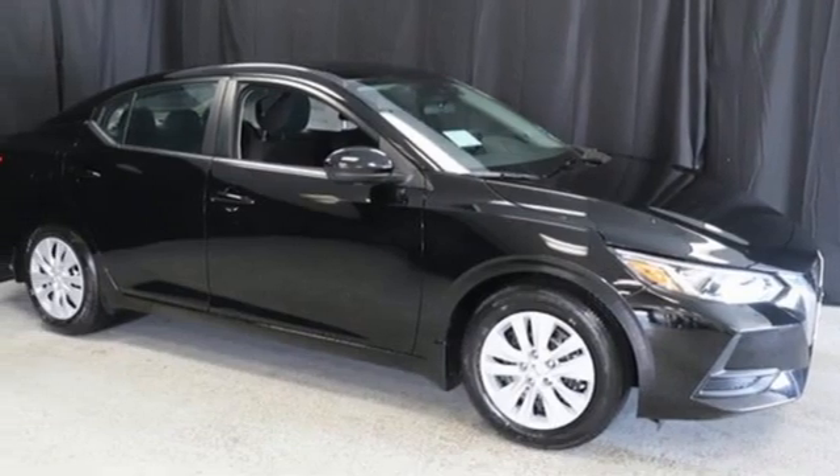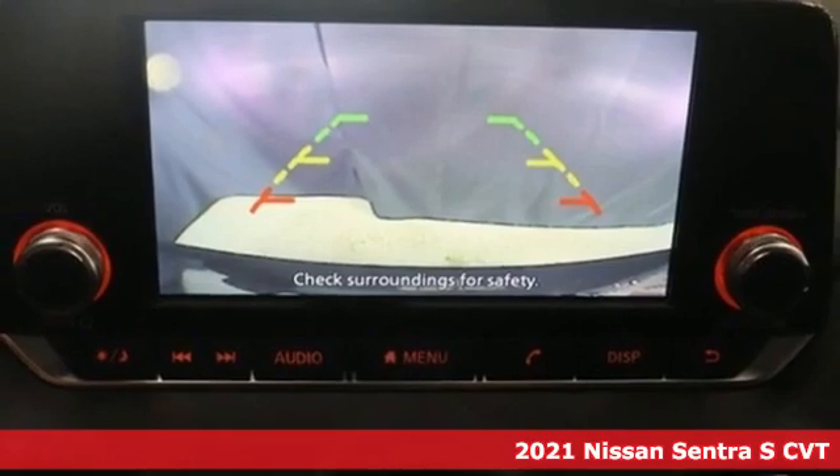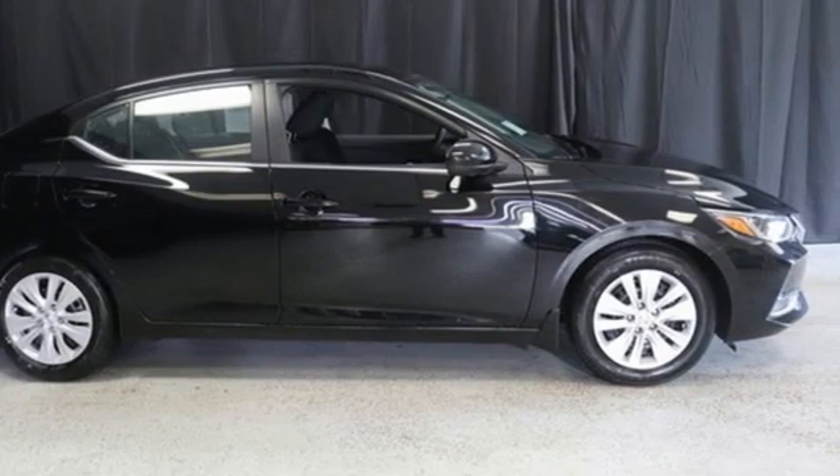Here's a new 2021 Nissan Sentra. It's for those who dare to impress, refuse to play it conservatively, and cut through convention. And with features like these, every drive is a pleasure.